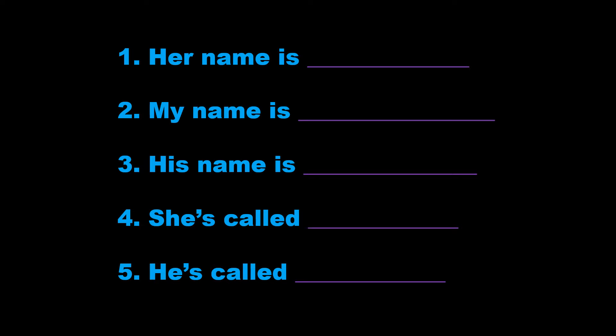3. His name is David Walters. That's D-A-V-I-D, David, W-A-L-T-E-R-S, Walters.